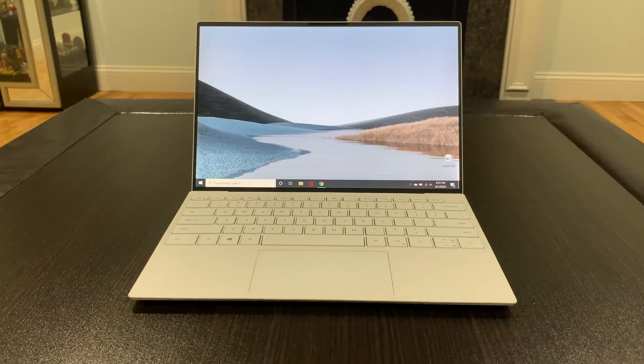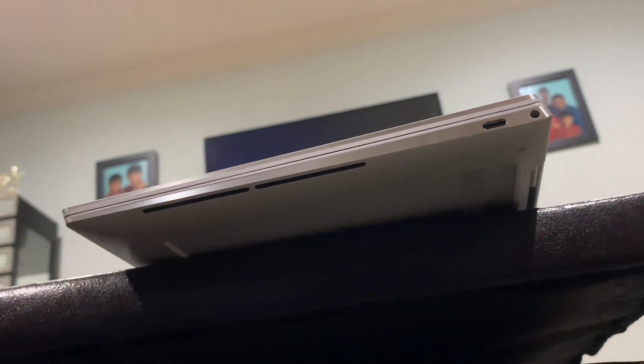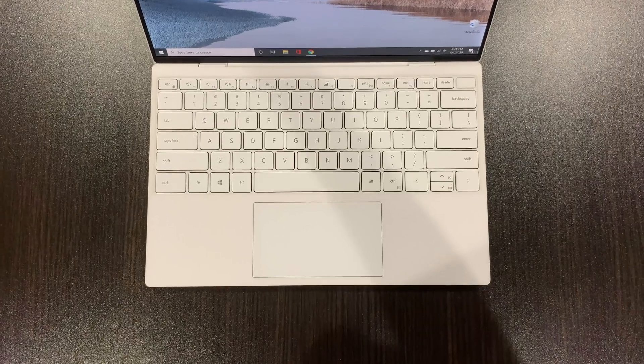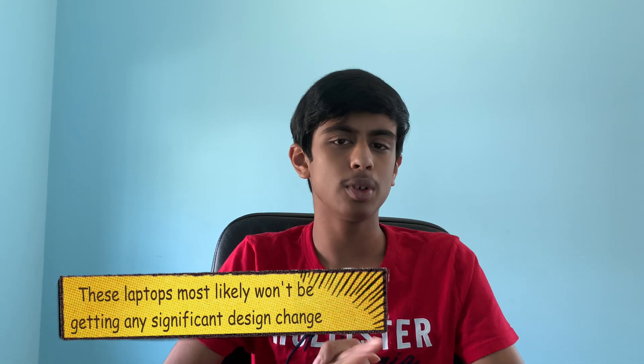The actual design of the XPS 13 shouldn't change much. We already have a 16:10 display and an optional 4K screen. I don't see major design upgrades coming — maybe a minor keyboard tweak or slightly bigger trackpad. A 3:2 aspect ratio would be amazing, but I really doubt that for the 2021 model, especially since they refreshed it just 9–10 months ago. It's mainly internal upgrades you should expect.